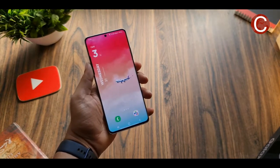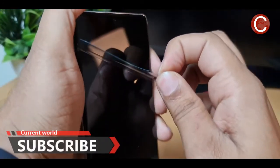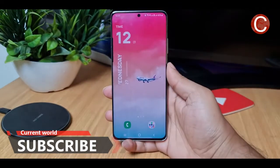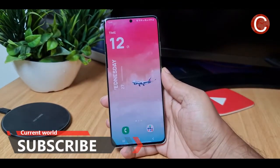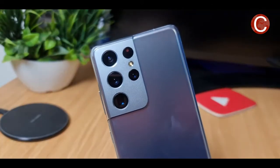Prior to appearing in smartphones, LTPO displays have been used in smartwatches. The Elec notes that the Apple Watch Series 4 featured an LTPO display produced by LG, while Samsung's Galaxy Watch Active 2 used an LTPO display produced by Samsung Display.